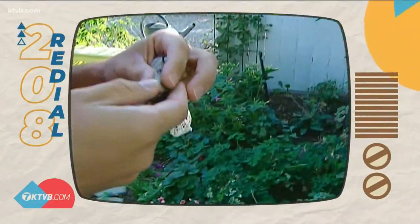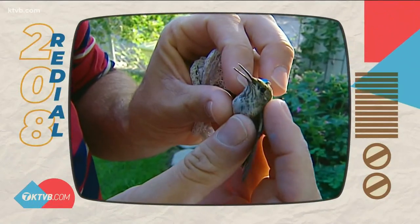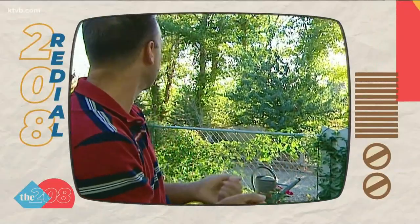Their wings are going 50 beats a second. Their heart rate's going 250 beats a minute. Their respiration is about 250 to 260 breaths a minute. So you can tell when you hold it in your hand — that's quite a motor you can actually feel.